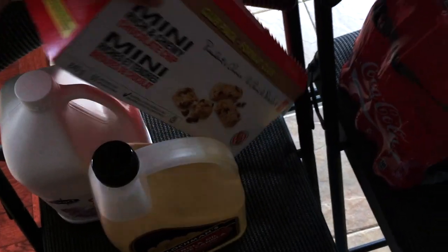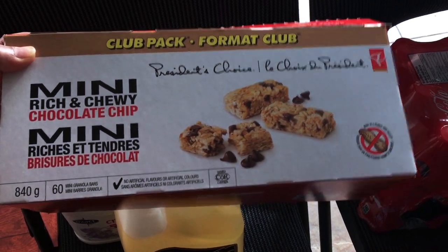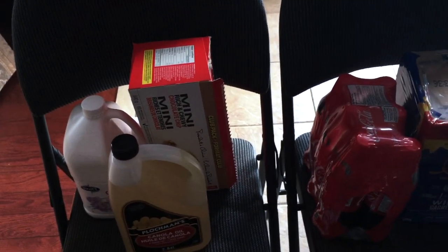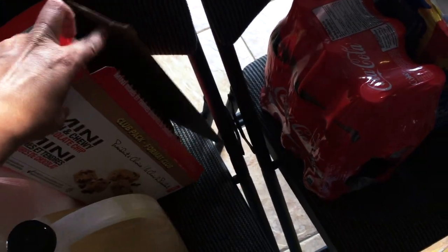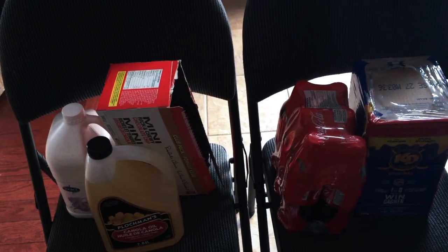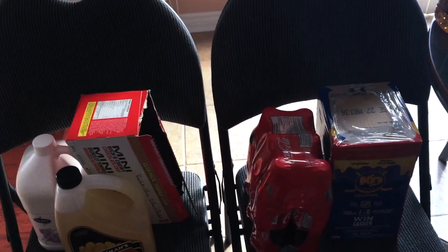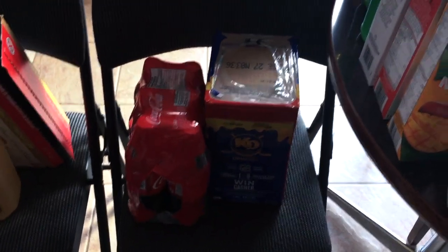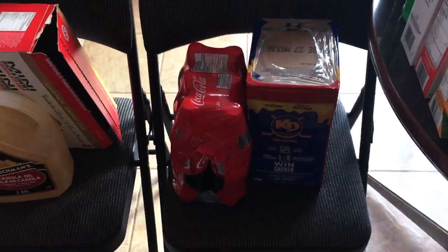I bought some chewy granola bars. I can make these myself, but they were on sale and the kids like them. When we run out I'll just make more — I did buy supplies for that so you'll see that in this haul. The box is empty because I already put them in the pantry, then realized I should make a video first. I also bought some Coca-Cola — not an essential, but we're going to be in the house for three weeks or maybe longer, and we want to make it enjoyable.